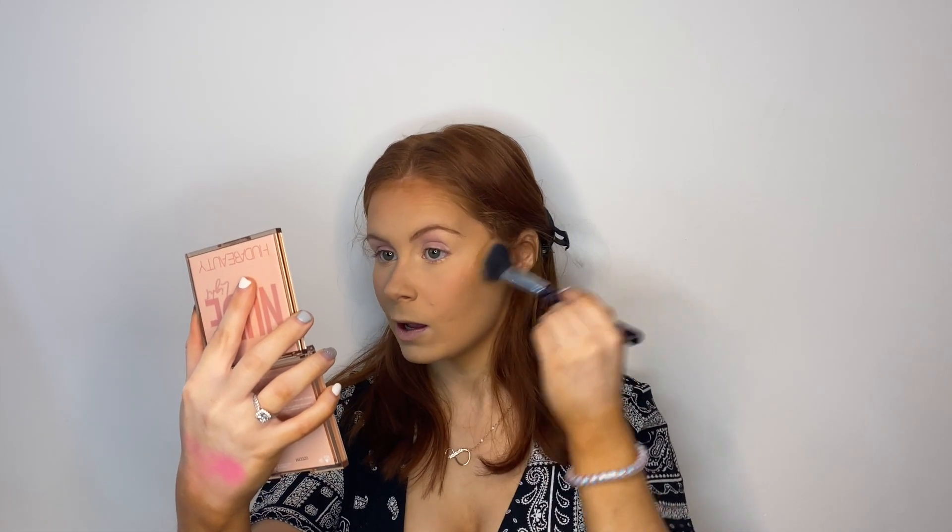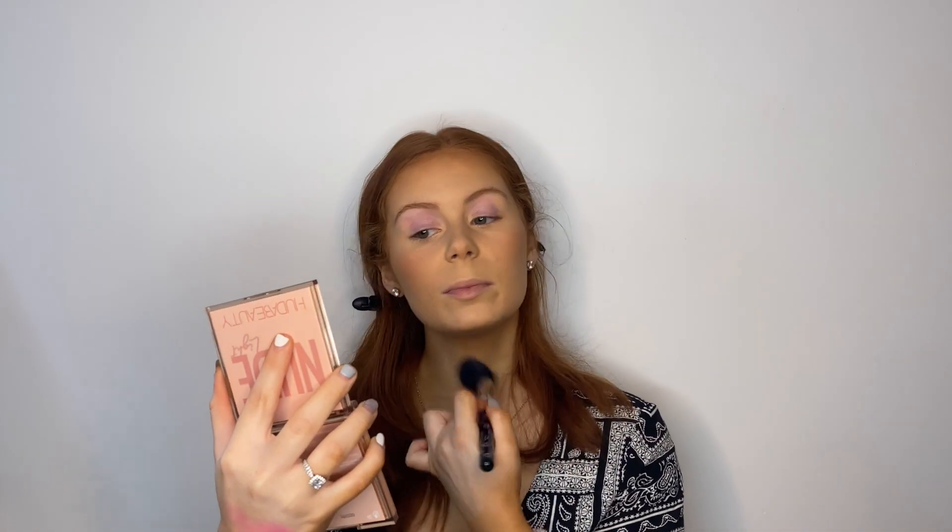For bronzer, the only one I will ever use is the MAC Mineralized Skin Finish. I have two shades — Give Me Sun and Dark — and today I'm going with Dark. I love these because they're a baked formula, which goes on smoother, lighter, more buildable, and requires less blending. I like to press it in first and then sweep. For my cheeks I press and sweep, then sweep underneath to set the cream contour. For my nose I just give it an overall bronze sweep.